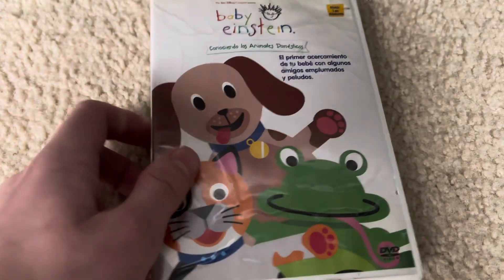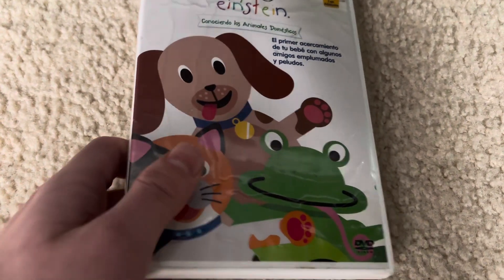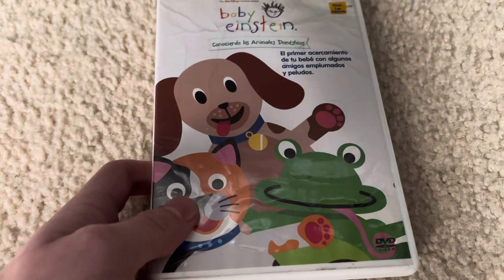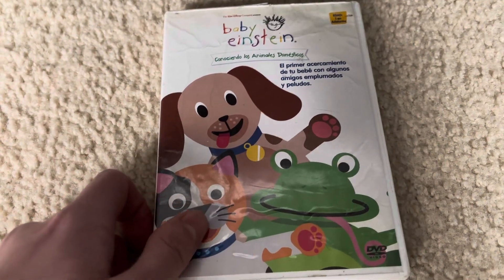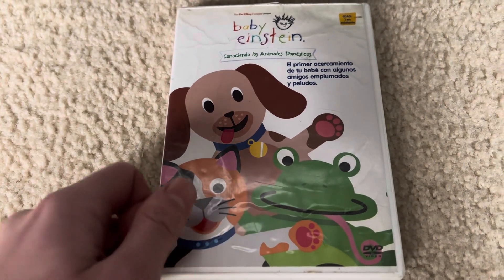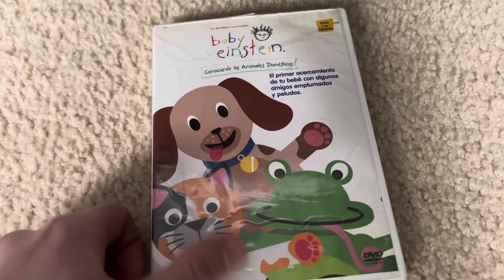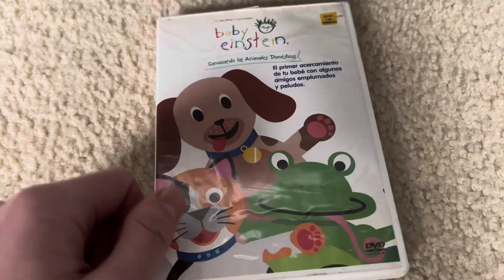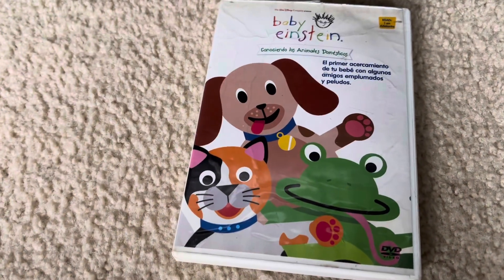Which plays the 2003 version, and I'm glad it's early 2004, thankfully, which it does have the Baby Einstein logo with voiceover. Before we get started, I want to let you know that the DVD menu is the late 2004 version, but I don't know why it just is. So let's get started.